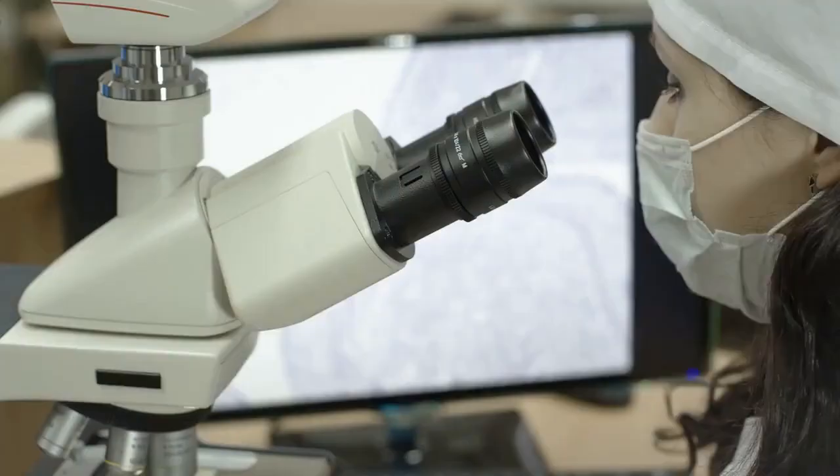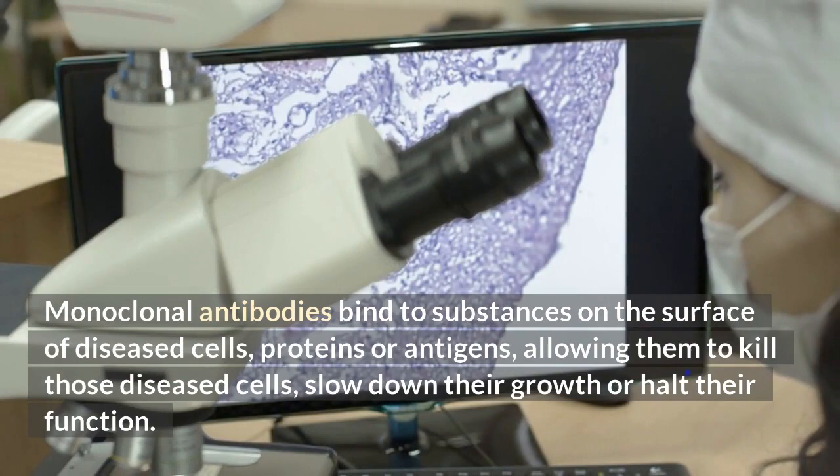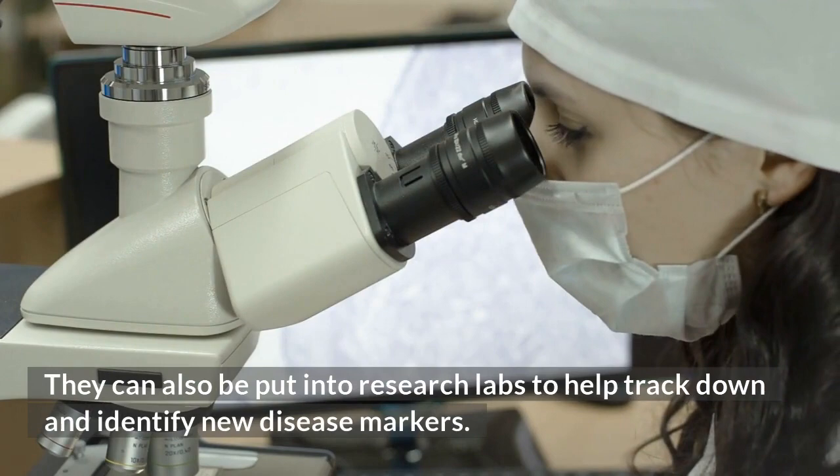Monoclonal antibodies bind to substances on the surface of diseased cells — proteins or antigens — allowing them to kill those diseased cells, slow down their growth, or halt their function. They can also be used in research labs to help track down and identify new disease markers.